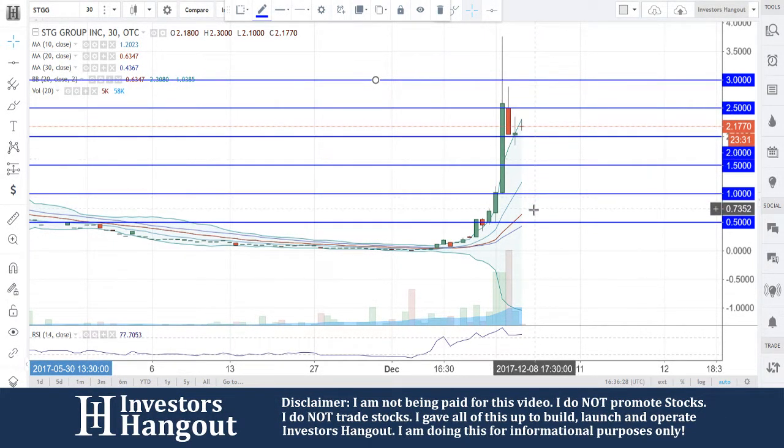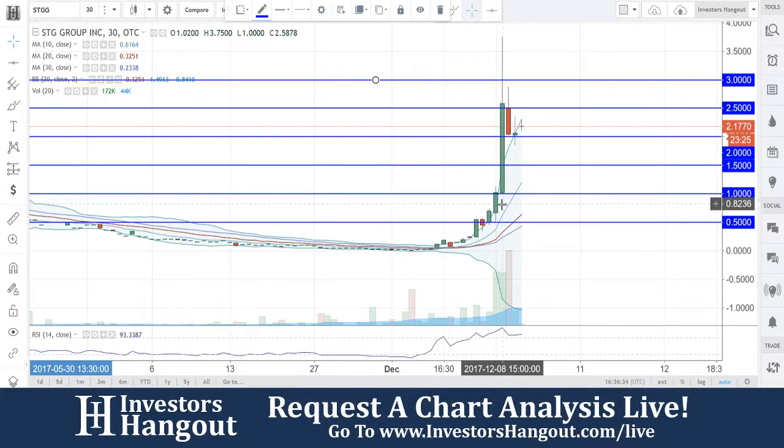Take a look at stock ticker symbol STGG, right now currently traded at two dollars and 17 cents. This one has been a mover here lately. We are looking at the 30-minute chart.